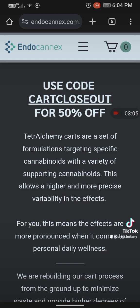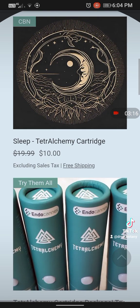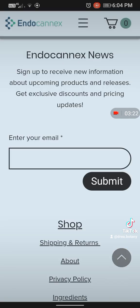The Cart Closeout is 50% off. It is closing out because there are always new formulations, so use the Cart Closeout code for 50% off. Endoconix strives and will always strive to bring the best and to constantly improve what they have on hand.